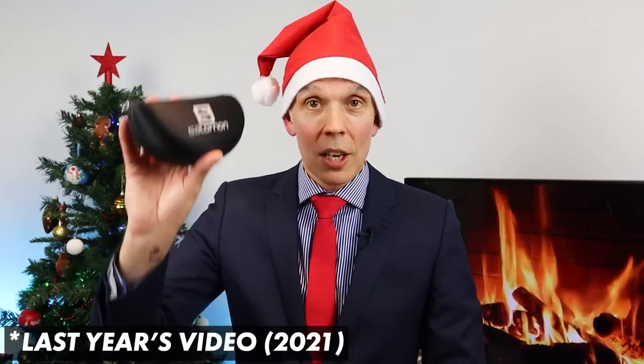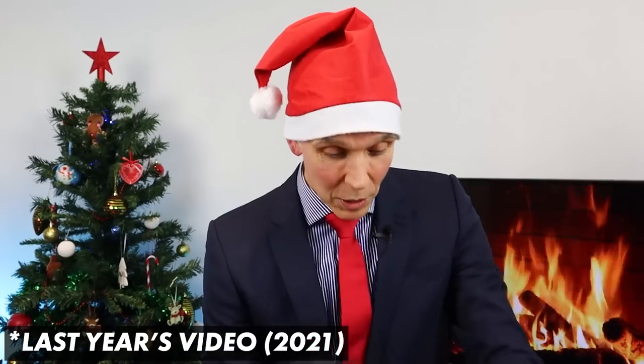With Christmas and New Year rapidly approaching, it's always a busy time here at Run for Adventure, but it's also a very exciting time because we get to give back to you guys at home, our wonderful viewers, with our giveaway extravaganza, which we've done for the last few years.